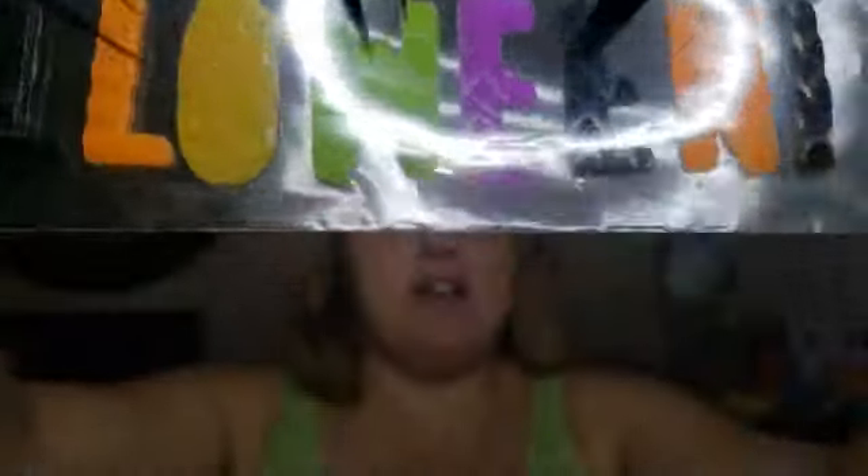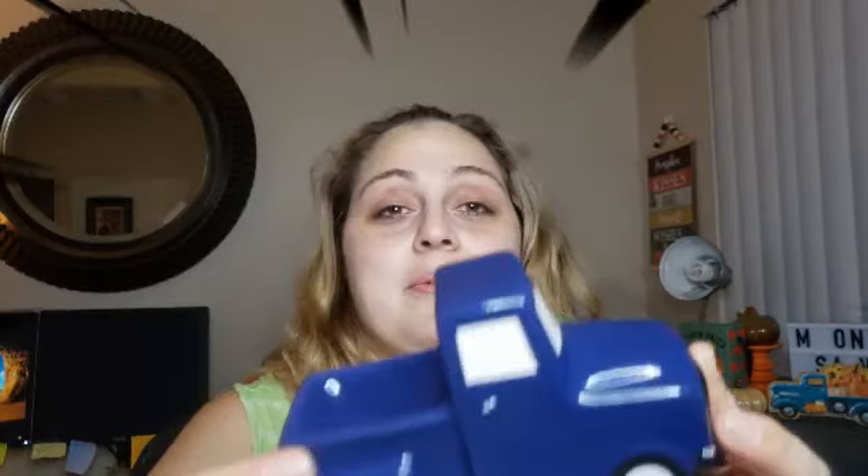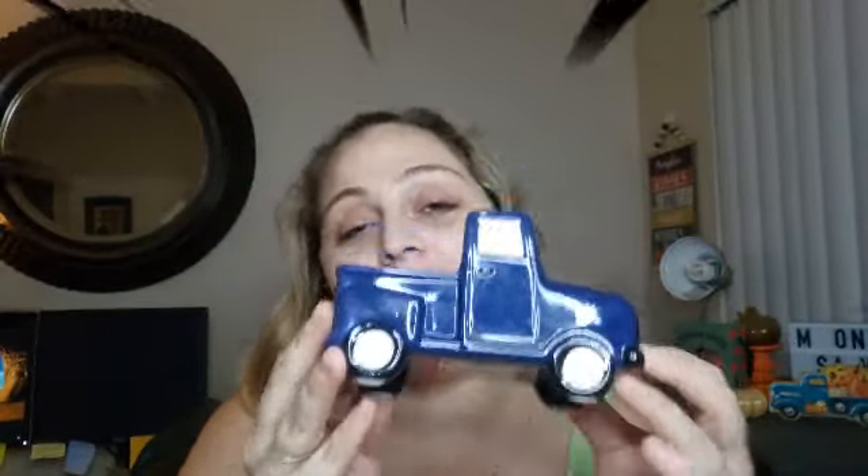I got the Halloween gel clings that say 'Happy Halloween.' I also got this bag as part of a Christmas gift — it says 'Oh No I Bought Wine Instead of Milk Again,' a cute little wine bag for Christmas. I've been buying little things for Christmas so I don't stress last minute. And oh my gosh — I got my blue truck! It was three dollars. I love him so much — I got my blue truck to put out.